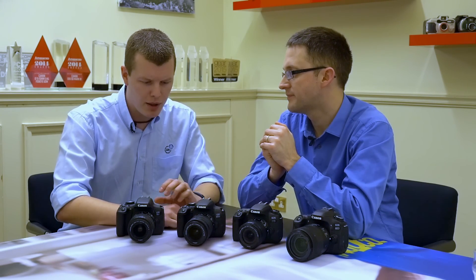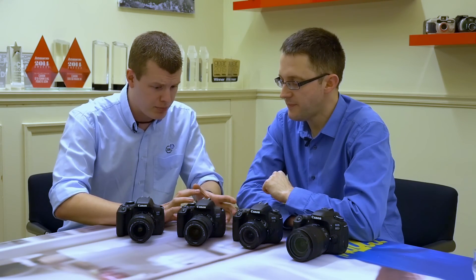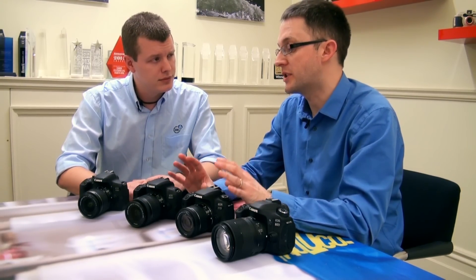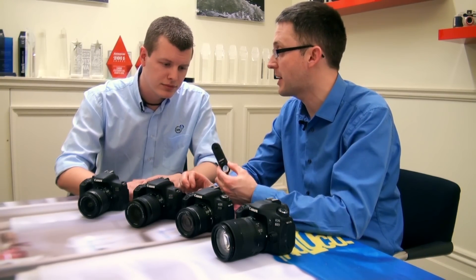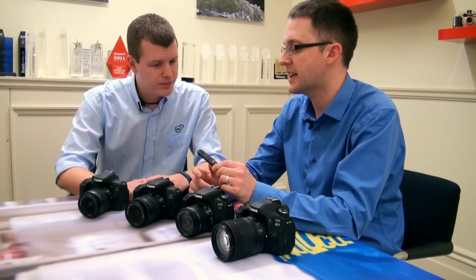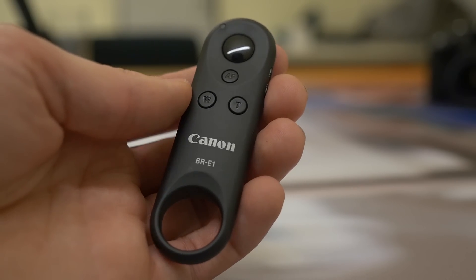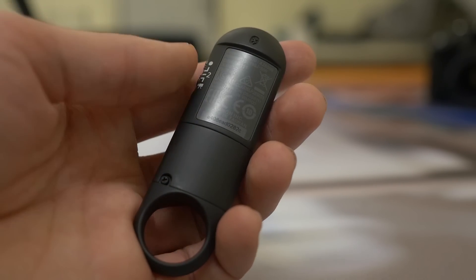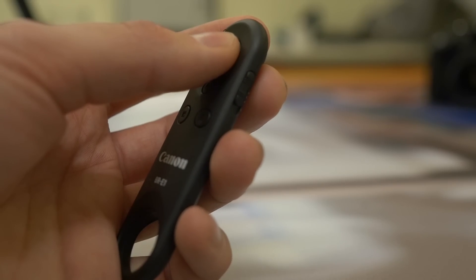Wi-Fi and NFC are on both cameras, and now there's also low-energy Bluetooth for connecting to smart devices. We have a new Bluetooth remote, the BR-E1, with an official range of about five meters — though I've personally got a lot more than that out of it. What's really nice is it separates the shutter button from the autofocus button, so you can set focus and not adjust it. It works for both stills and video shooting.